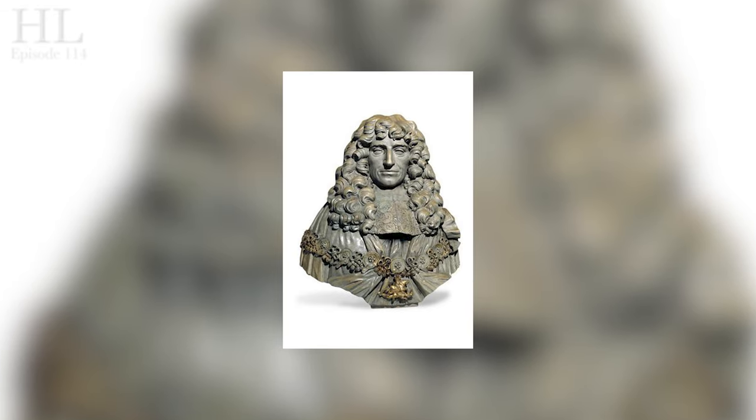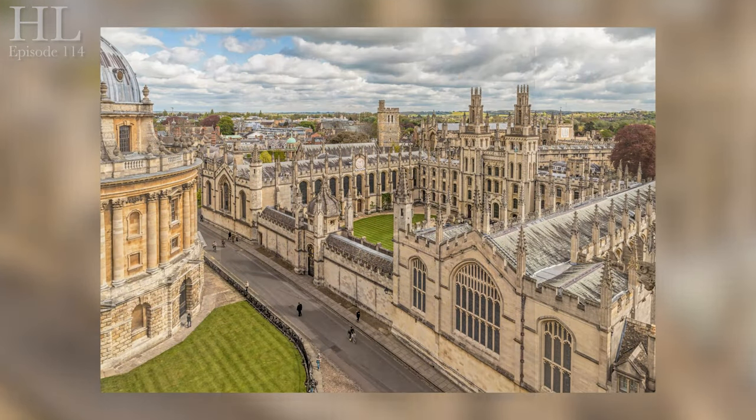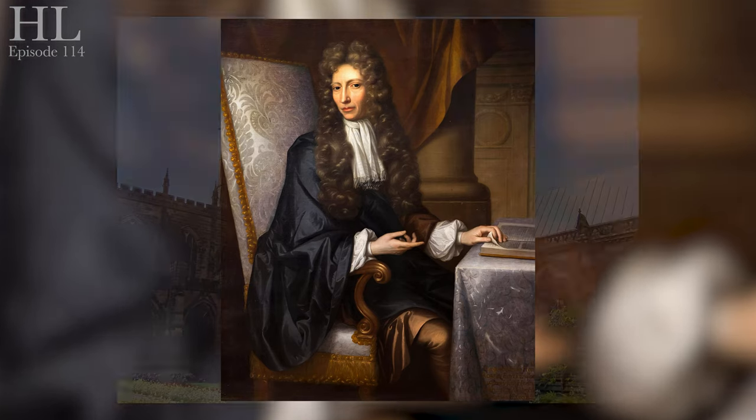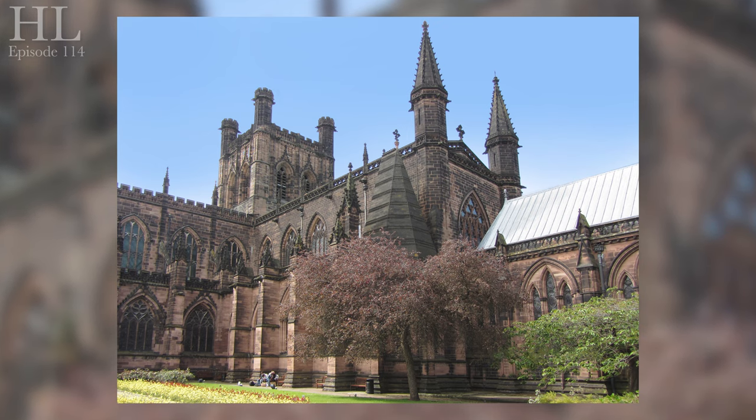John Dwight is now thought to have been born sometime between 1633 and 1636 in Tottenham, Gloucestershire. He was the son of George Dwight, a farmer. He studied at Oxford University and worked as an assistant to Robert Boyle, the chemist, physicist, and inventor, in the late 1650s.